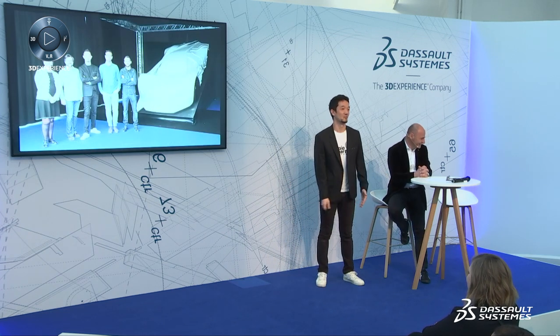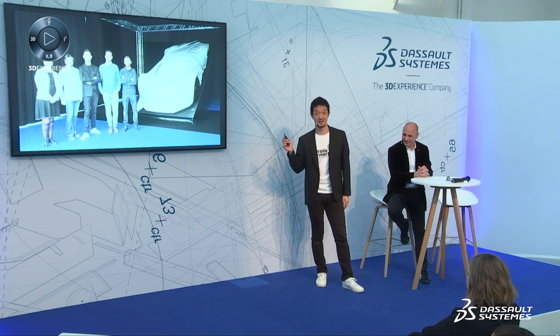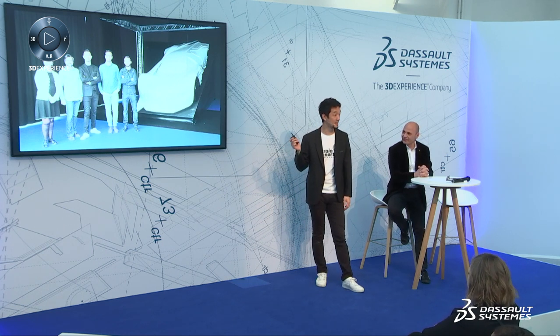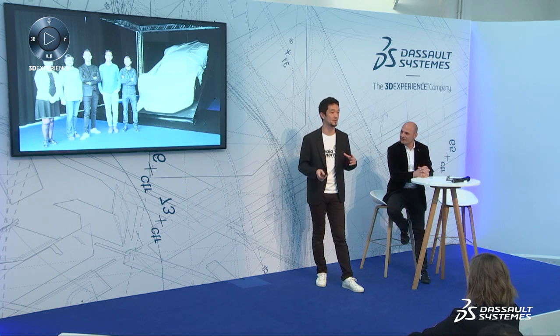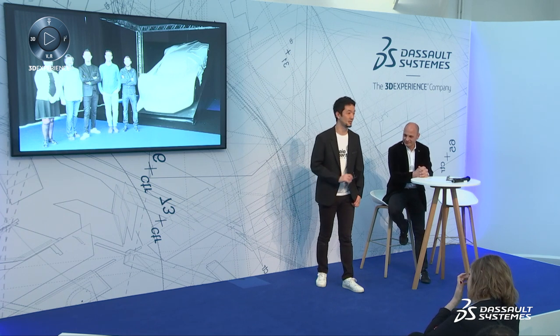Finally, we found a solution and presented it in Paris at Les Invalides — where you can find the tomb of Napoleon. At the end of January 2019, it was presented and everyone was happy.